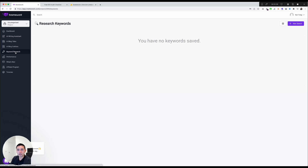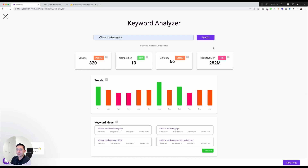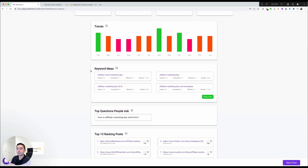Next, I want to show the keyword research tool. Click New Search, enter 'affiliate marketing tips,' and click Search. The keyword research tool is very fast. I like how everything is laid out — you see the volume, competition, and difficulty. This really shows whether you should write an article on a topic. According to this report, I should write about affiliate marketing tips because competition is pretty low. You can also see trends over time to decide the best months to publish.